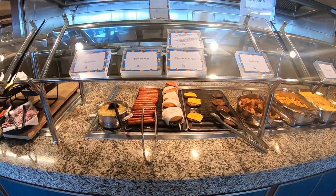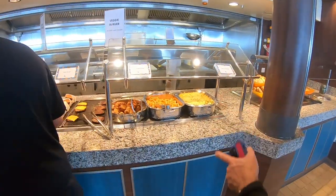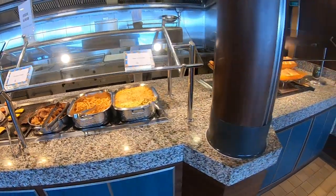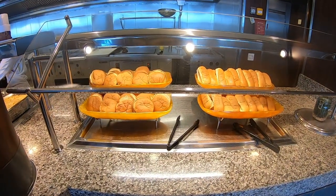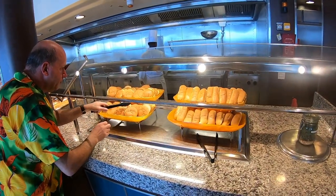There's a mushroom burger which is pretty cool for vegetarians. And there's a veggie burger available on request. You've got chicken fingers, fries, mac and cheese, and at the end your hot dog buns and burger buns — nicely toasted.